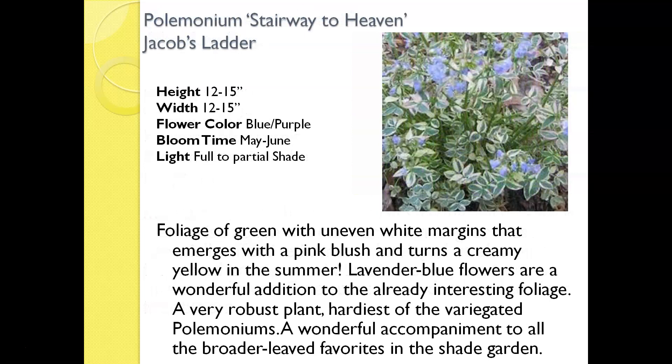This is called Polemonium Stairway to Heaven, or Jacob's Ladder. What I really like about Jacob's Ladder is twofold: one, the very beautiful light blue flowers that appear pretty early in May, and then also the really variegated, pretty variegated leaves. The leaves are green with a pale, very pale yellow — almost white — margin to them, and some leaves will even have a little bit of a pink cast. Absolutely a beautiful addition to any shade garden.